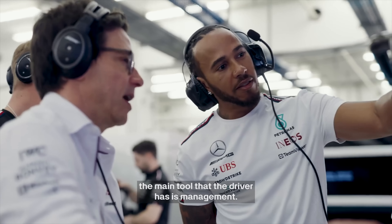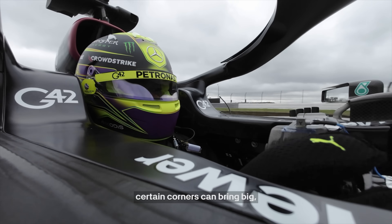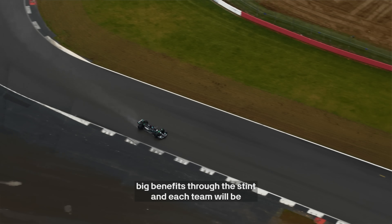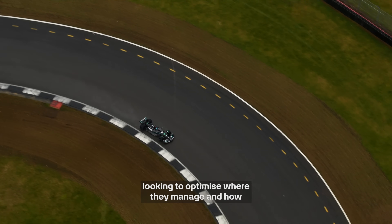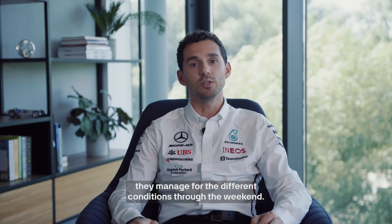In the long run, the main tool the driver has is management. Just pegging themselves back a little bit through certain corners can bring big benefits through the stint. Each team will be looking to optimise where they manage and how they manage for the different conditions through the weekend.